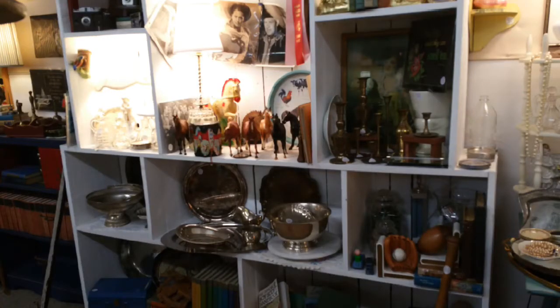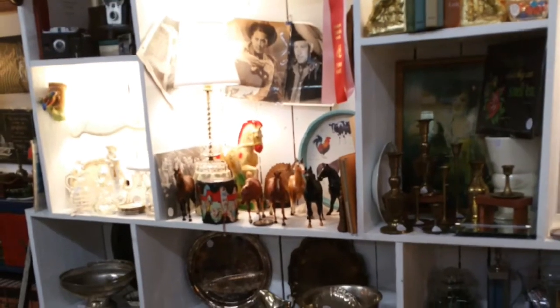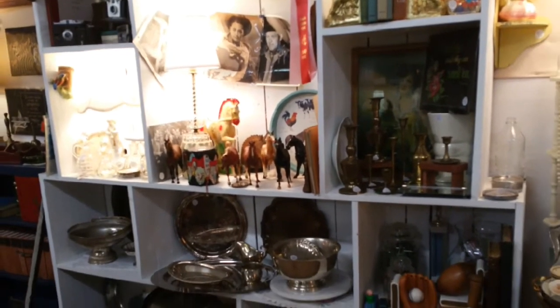The 1950s are considered the golden age of television, with westerns used as a staple. Shows like Gunsmoke and the Roy Rogers Show dominated network programming until the rise of the space race in the 1960s.